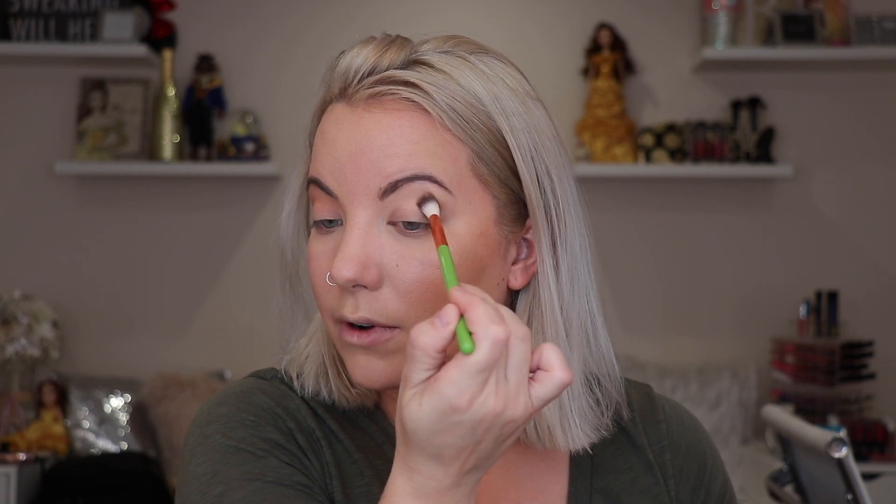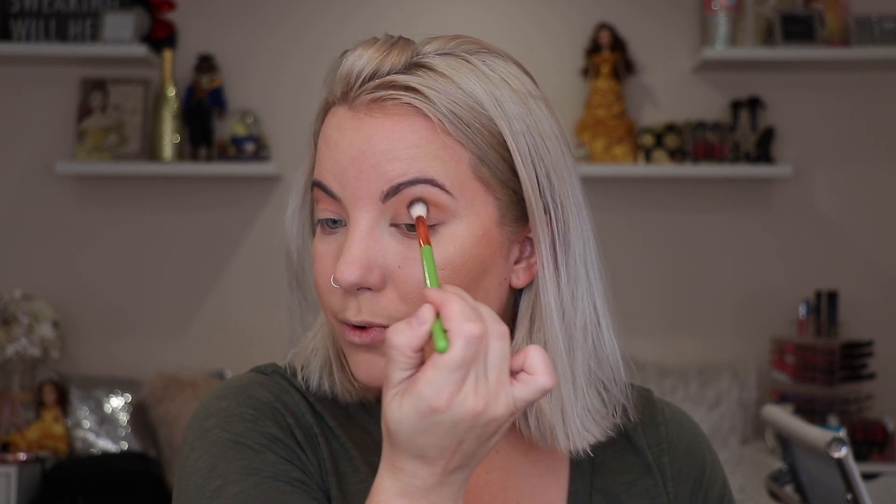Everything else still looks really nice — I'm really liking the glow that my skin has. It looks very natural. The only thing I'm not blown away by is the concealer because I still have redness peeking through even in the areas where I added more. So now we'll go in with the mini nude Natasha Denona eyeshadow palette. I'm going to take my LMR Cosmetics blending brush and go in with this shade — I think this is the shade Quoen — and work it right in the crease. This one is blending out really nicely. I really like that color.